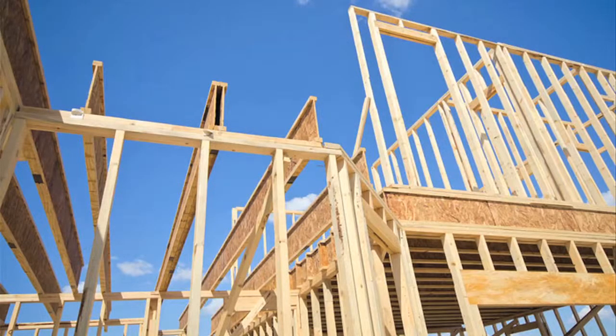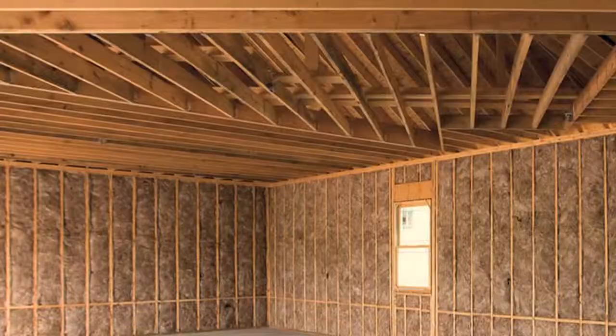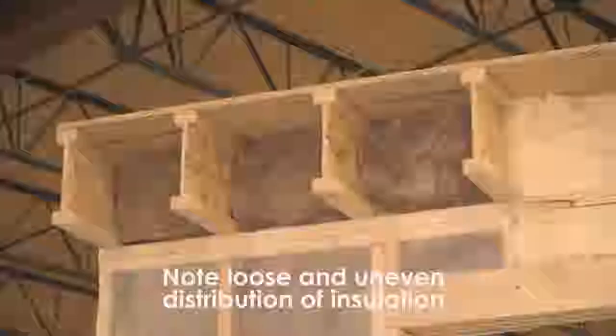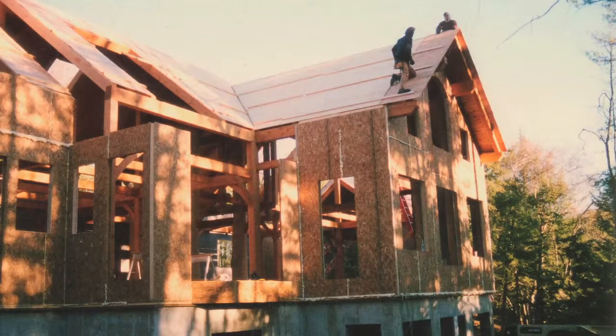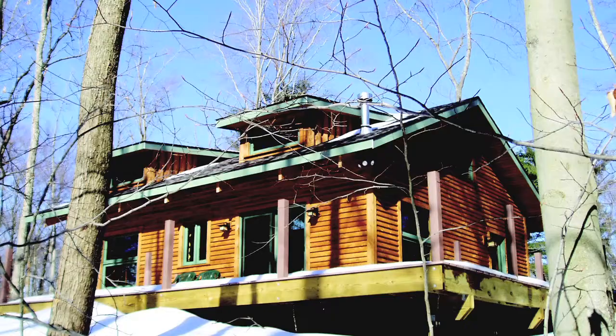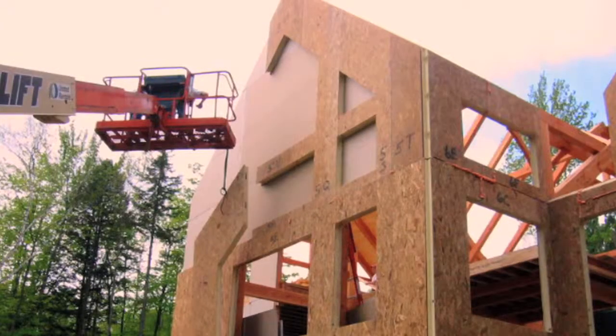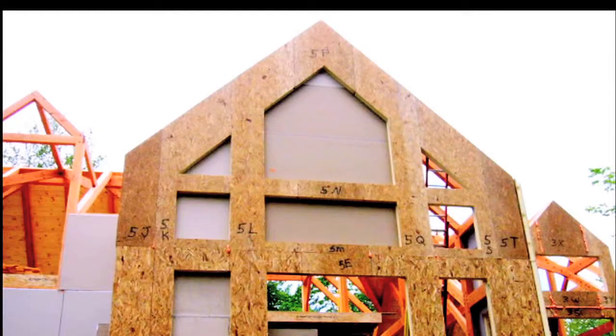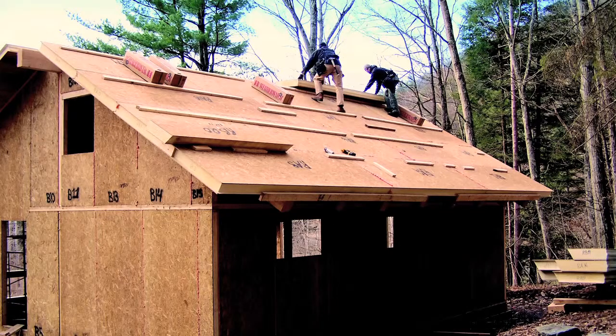The alternative to SIPs is stick stud wall construction with batt foam insulation added after the fact, and usually with poor results. SIPs are a simple and uncomplicated home building technology, and your thermostat will attest to your consistent energy savings. But they require a builder willing to embrace a different construction process — a process that will reap dividends for everyone involved.